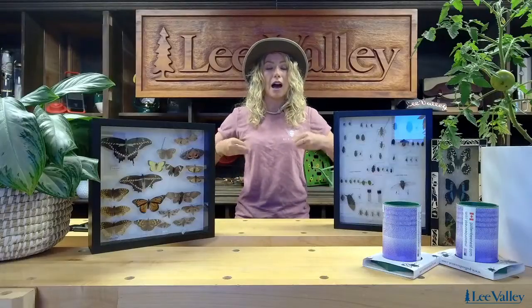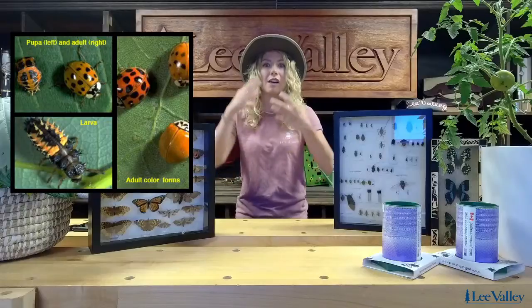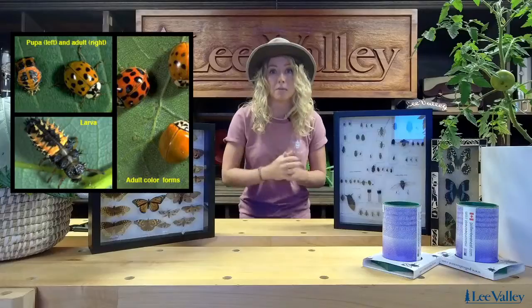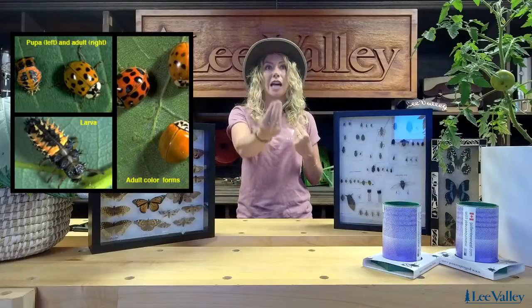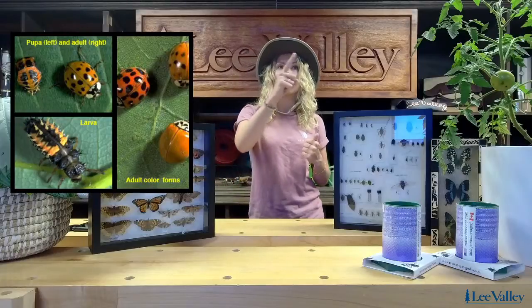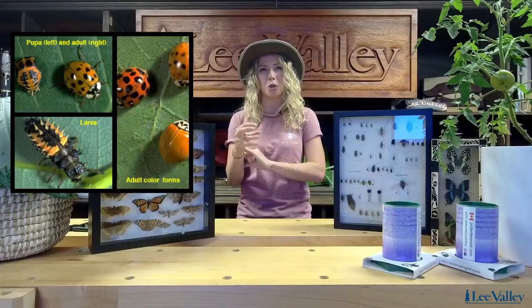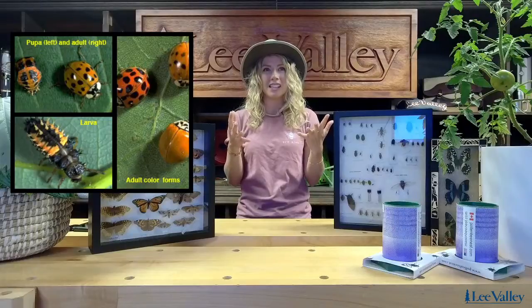I'm going to talk about some more beneficial insects and pull up some images on our screen here, just to give you a visual of what some of these insects look like. I really want to talk about the various life stages that insects live through. I'll start out with ladybugs. Believe it or not — and I'm sure a lot of you know — ladybugs are an incredibly beneficial bug to have in your backyard. We want to attract them, we want to keep them around, so having that native landscape is great. Not using pesticides is amazing. Because not only do the adult ladybugs help with aphid infestations, but their larvae — which you can kind of see, that tiny one in the bottom left corner — it looks almost like a little soldier beetle.